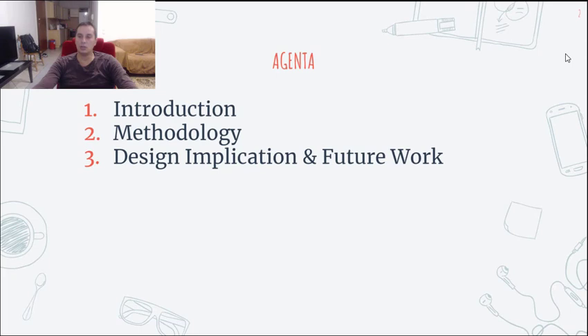The presentation is structured as follows. First, in the introduction section, we present where we got our inspiration to design an open space for learning robotics. Next, the methodology is described. In the final section, the design applications and future work are discussed.